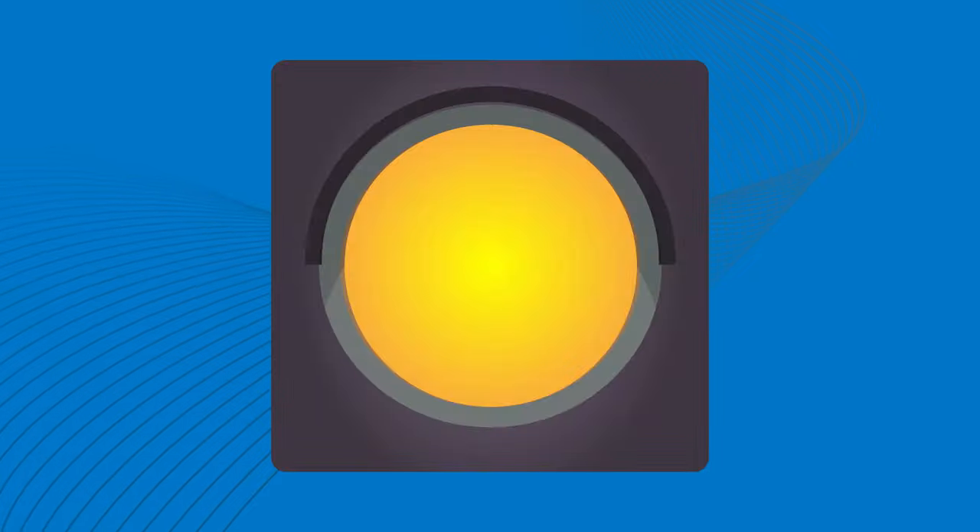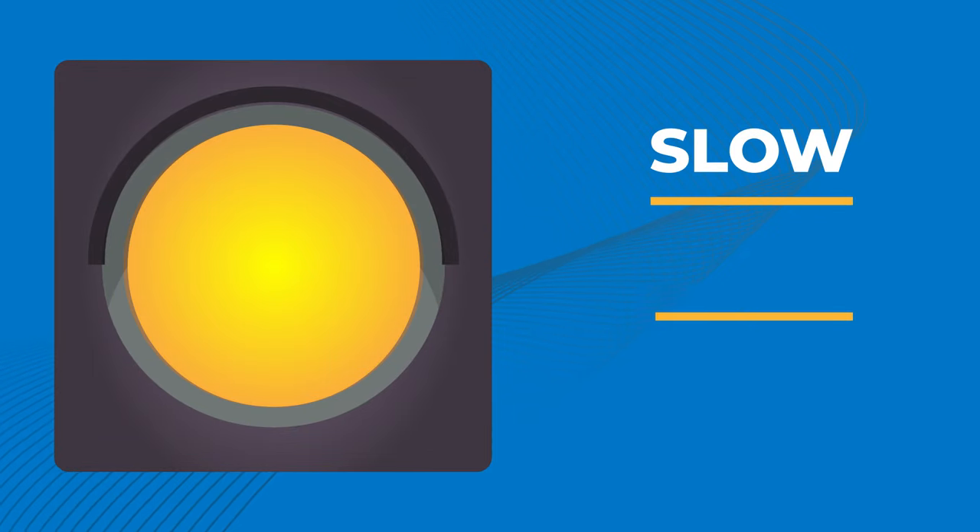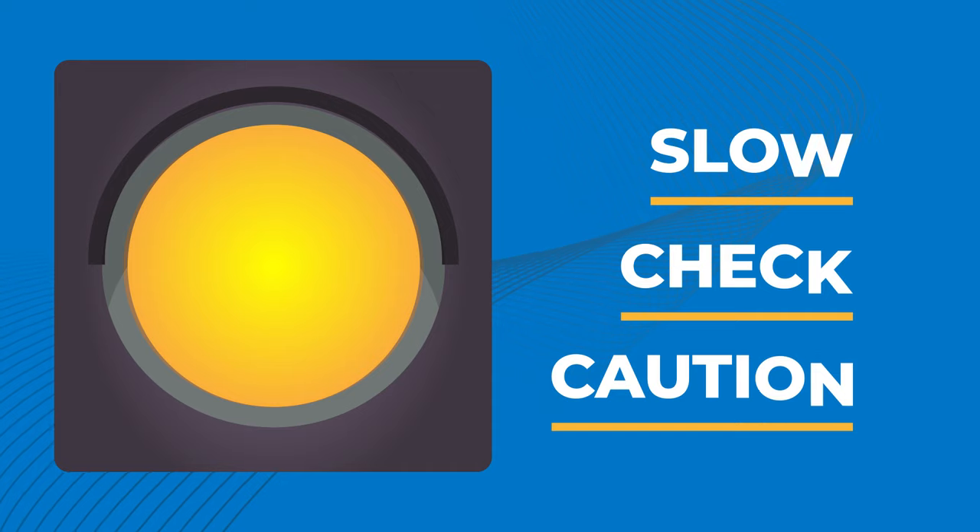If the signal is flashing yellow, slow down, check your surroundings, and proceed with caution.